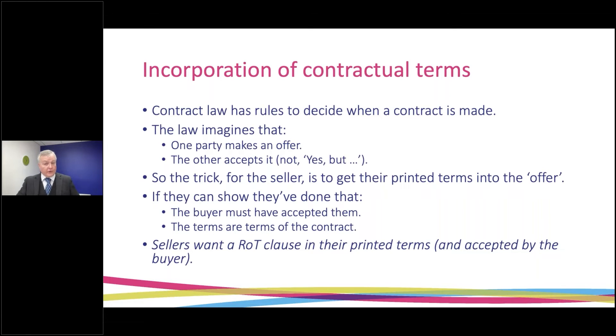It is the acceptance of that final offer that makes the contract, and because there is no disagreement at that point, the terms of the offer will be the terms of the contract. The trick for the seller is to make sure that their standard terms — their printed terms — are part of the offer being made. If they can show that, the law will assume the buyer accepted those terms exactly as written, as terms of the contract. Sellers who are careful will want a retention of title clause in their printed terms and will want their contracting procedure and paperwork to synchronize with the way they do business.